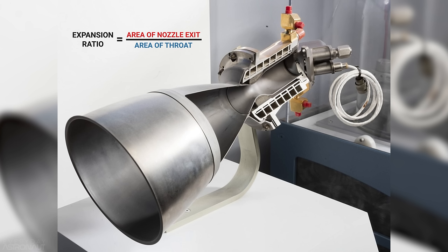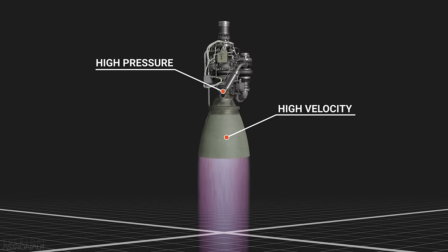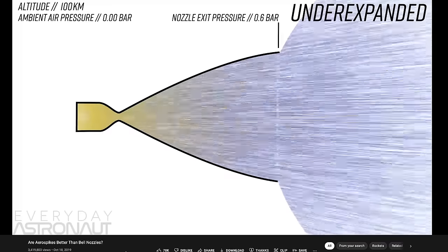Perhaps one of the biggest fundamental changes to Raptor 2 was the decision to open up the throat a little bit. The wider the throat, the more potential there is to flow more propellant through the system, but it actually reduces efficiency by reducing the expansion ratio — the ratio between the nozzle exit area and the throat area. The higher the expansion ratio, the more work the nozzle does converting high pressure into high velocity. Engineers want as high an expansion ratio as possible, especially in vacuum, but sea-level engines are limited by ambient pressure. Opening the throat has the potential to increase thrust despite its slight decrease in efficiency.